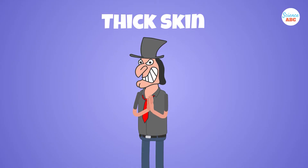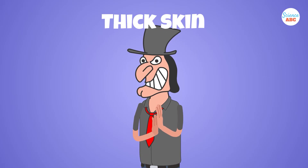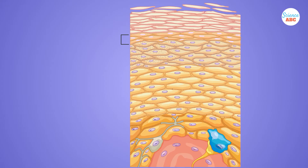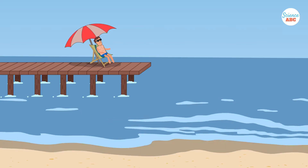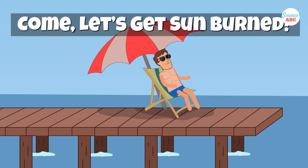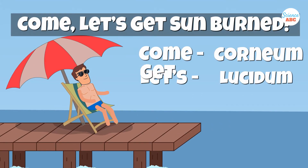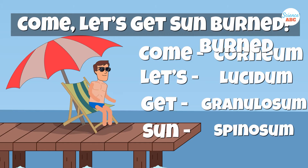However, there is also thick skin, which is only present in your palms and feet, the two areas exposed to the most friction. Thick skin has a fifth layer called stratum lucidum, which is present between the first and third layers. A common mnemonic to remember the complicated names of these layers is: Come, let's get sunburned — corneum, lucidum, granulosum, spinosum, and basale.